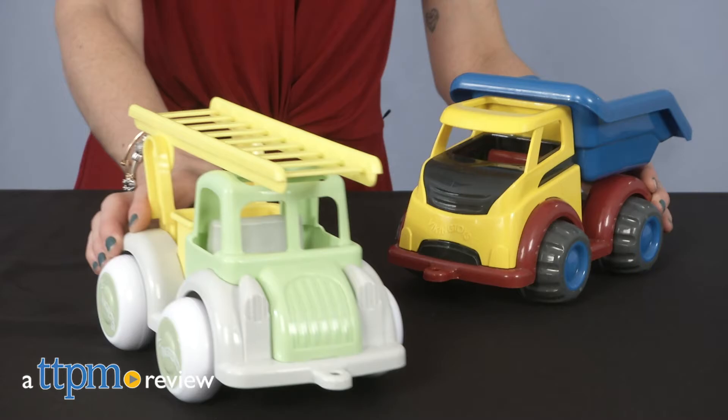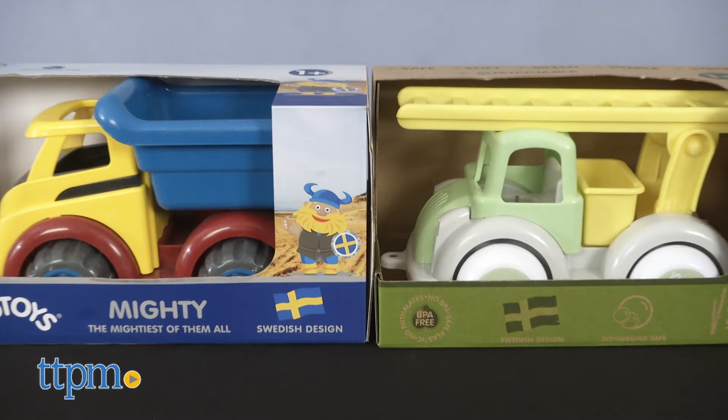A Mighty Tipper Truck and an eco-friendly firetruck for indoor or outdoor play. Hi, I'm Lisa from TTPM. Here's the Viking Toys Mighty Tipper Truck and Viking Toys Ecoline Jumbo Fire Truck from Viking Toys.